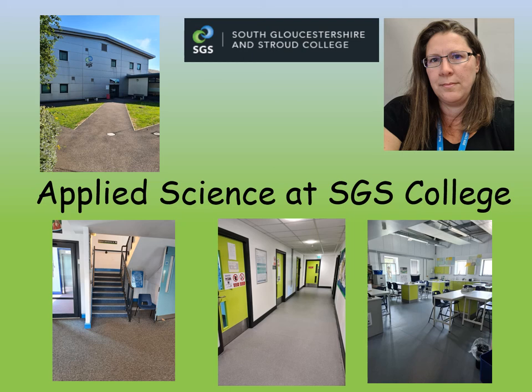Welcome. I'm Wendy and I teach applied science here at SGS College. That's a picture of me up on the top right. I've also put a few pictures to show you where you would be learning applied science. The top picture shows you the A block — we're located with all the academic courses, all the A level courses. You can see the stairs leading to the science corridor, and the picture on the bottom right shows you a typical lab where our lessons would take place. We have four labs.